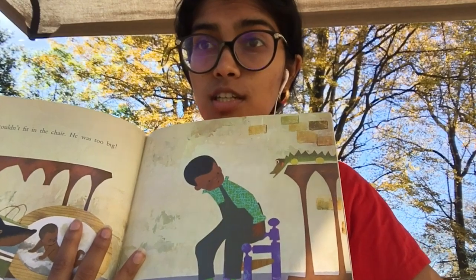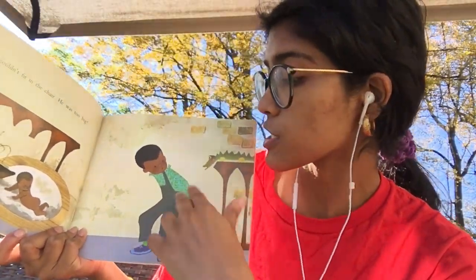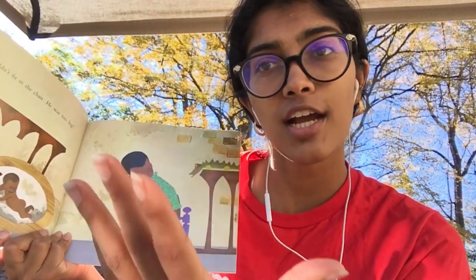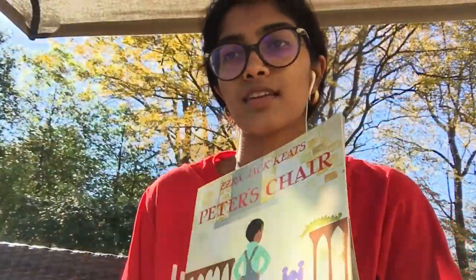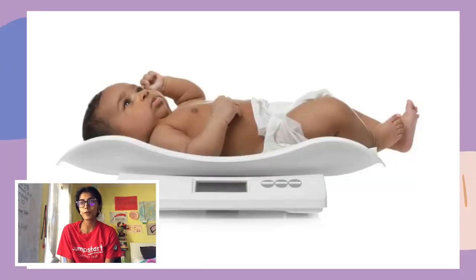Peter is now a bigger kid and he's not going to fit in this chair — just like you probably wouldn't fit in your crib or the clothes you wore as a baby. And when you get older, you won't fit in the clothes you're wearing now. As babies grow into children and children grow into adults, they get bigger, and everything around them needs to get bigger too. So today we're going to learn about how babies grow and how we measure them as they grow.